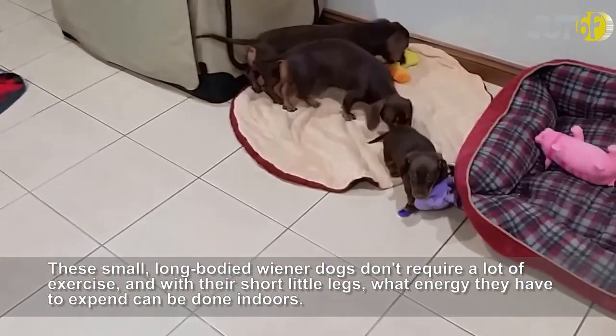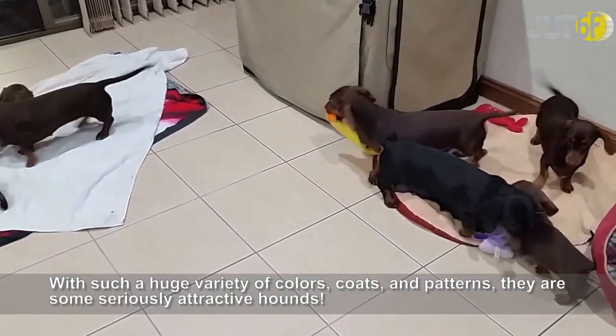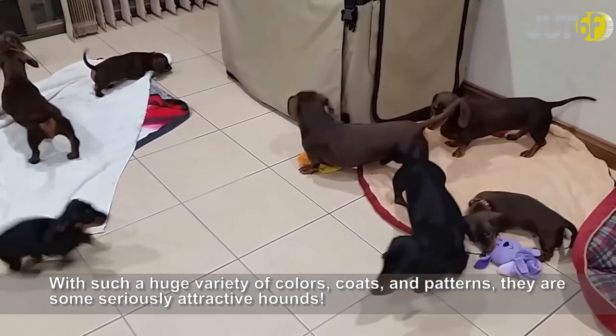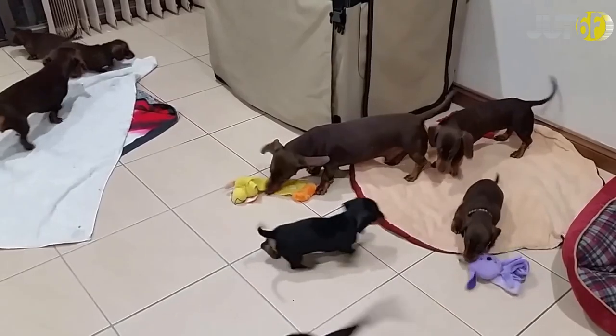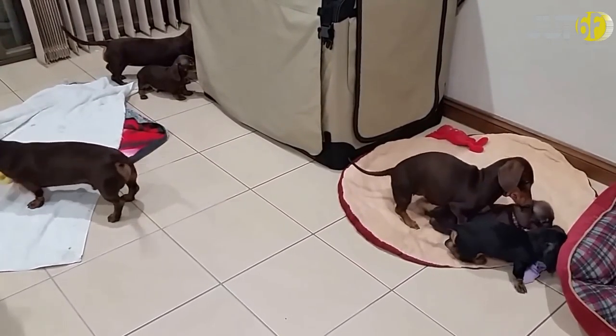If you're looking for a bestie who loves to cuddle, consider getting a dachshund. These small, long-bodied wiener dogs don't require a lot of exercise, and with their short little legs, what energy they have to expend can be done indoors. With such a huge variety of colors, coats, and patterns, they are some seriously attractive hounds.